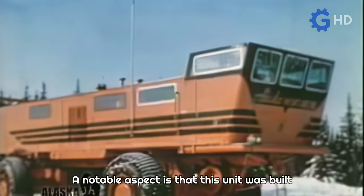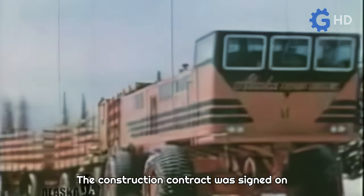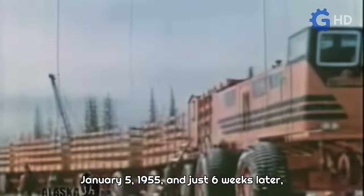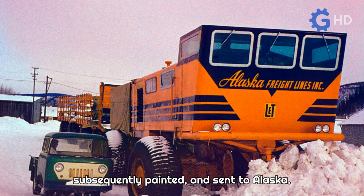A notable aspect is that this unit was built in an extremely short time — a true engineering feat. The construction contract was signed on January 5, 1955, and just six weeks later, on February 17, 1955, the unit was completed, subsequently painted and sent to Alaska.